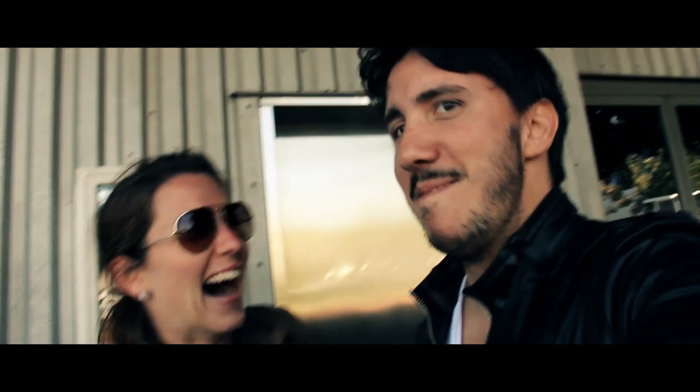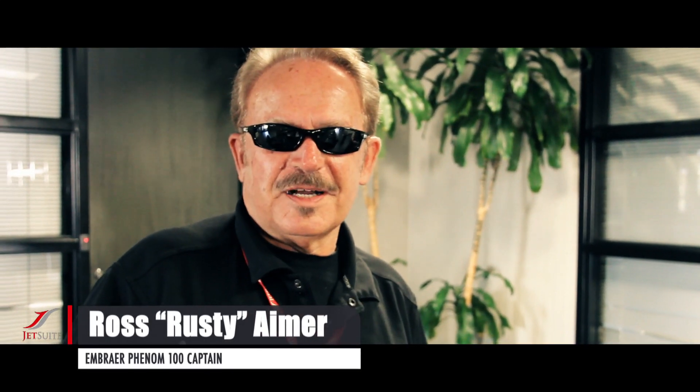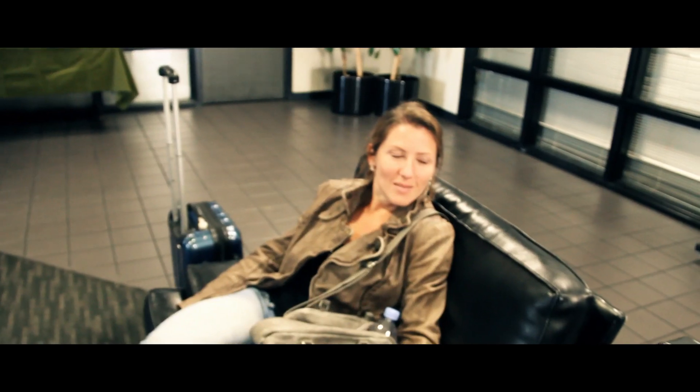Seriously, like who's this friend? I just want to meet him already. Hello there, my name is Rusty Aimer. Otherwise I clean toilets and my day job is fly Phenoms. That's Zach — Famous Zach — Zach Perkins.